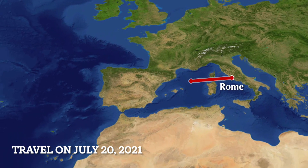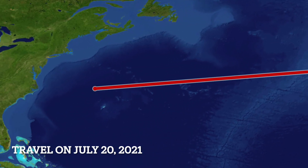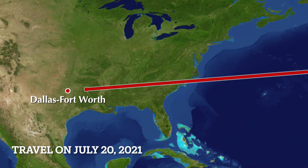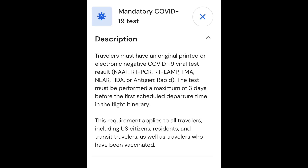My brother and his family flew from Rome to the USA on July 15th. My wife and I flew from Rome to the USA on July 20th. At that time, the COVID requirement testing was a minimum of a rapid test within three days of your flight.